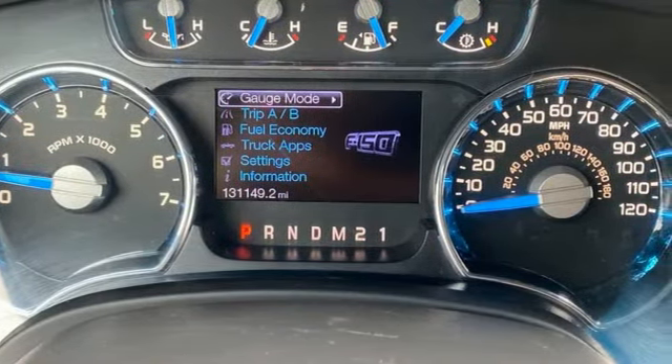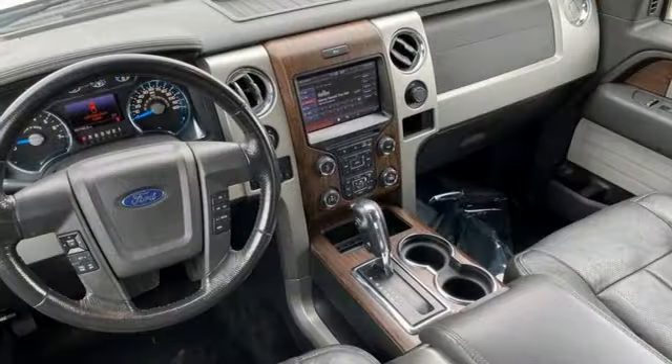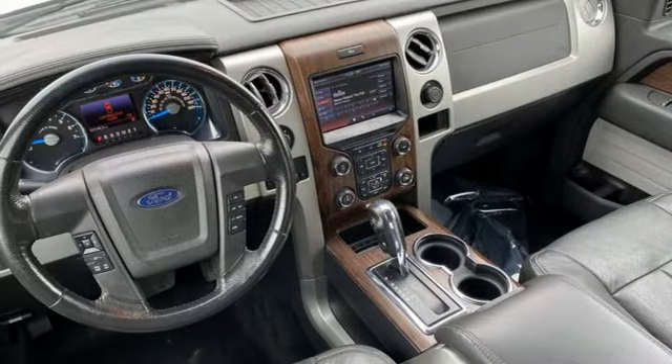Front heated leather split bench seats, aluminum wheels, electronic shift on the fly, auto-dimming rear view mirror, and automatic transmission.